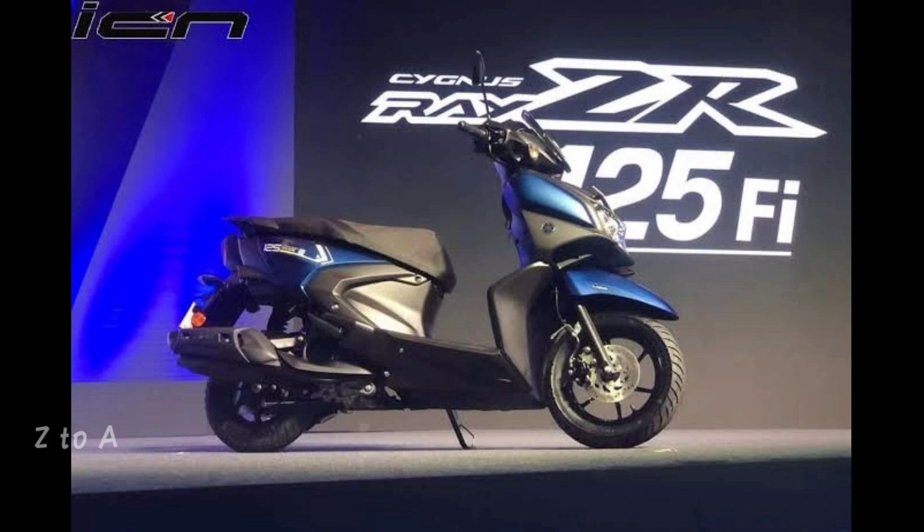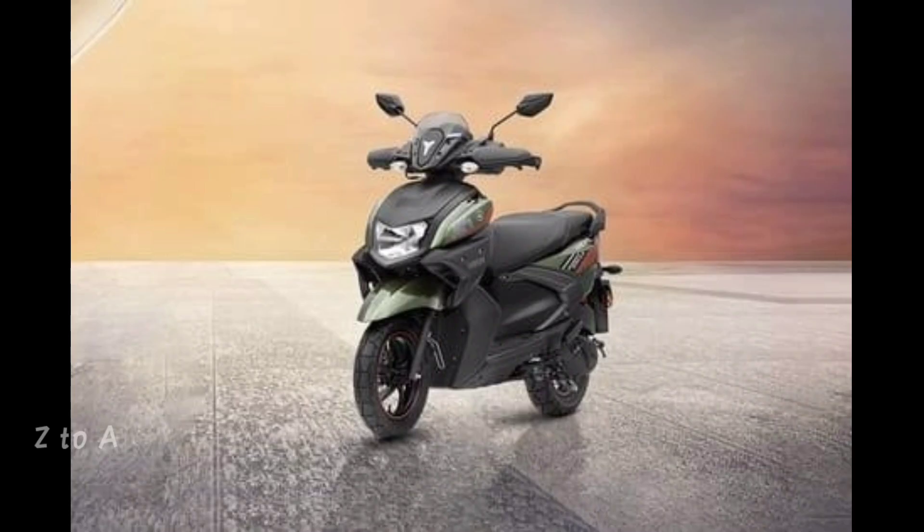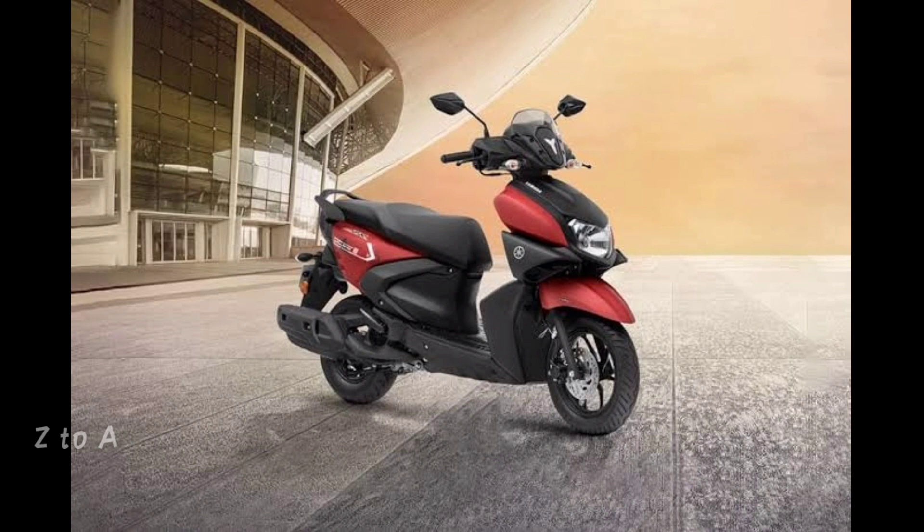The weight is a little less at around 99 kg. The aerodynamics are a bit better. The TVS Ntorq is suited for highway and city with 45 km/l mileage. If you have a good TVS service center nearby, you can choose the TVS Ntorq. If not, the Yamaha ZR 125 BS6 is priced lower at around 75,000.